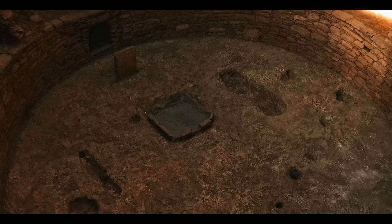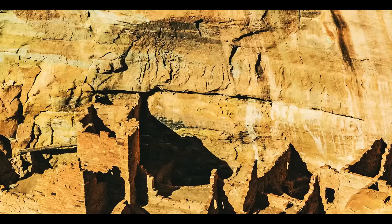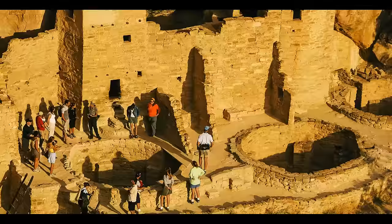Kivas are traditional chambers built by Puebloans for ceremonial purposes. By 1300, the Puebloan occupation of Mesa Verde ended. Thankfully, the site is open for visits now.